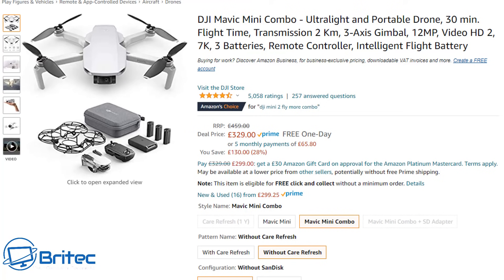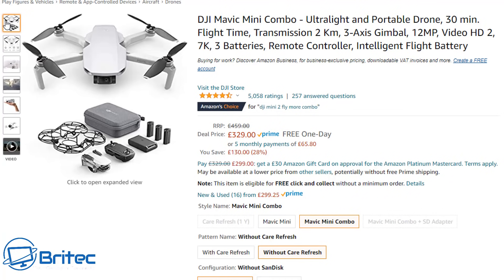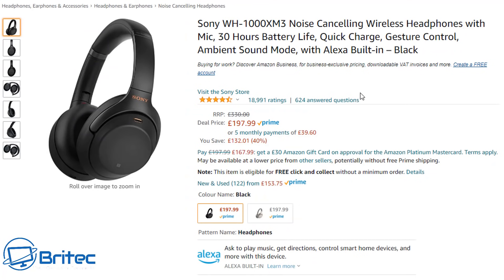Next is the DJI Mavic Mini Combo — an ultra-lightweight portable drone giving you 30 minutes of flight time. The bundle is £329, normally £459, and comes with extra batteries and accessories. Once unfolded it's very small, making it a great starter drone. DJI makes some of the best drones out there — just search for DJI Mavic Mini on YouTube to see the footage quality.